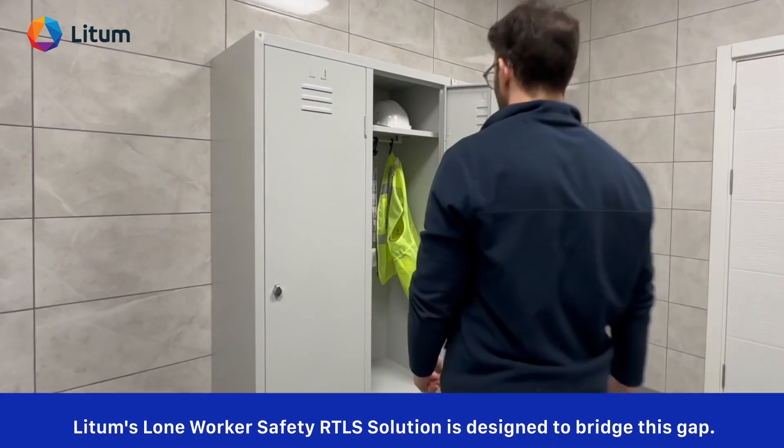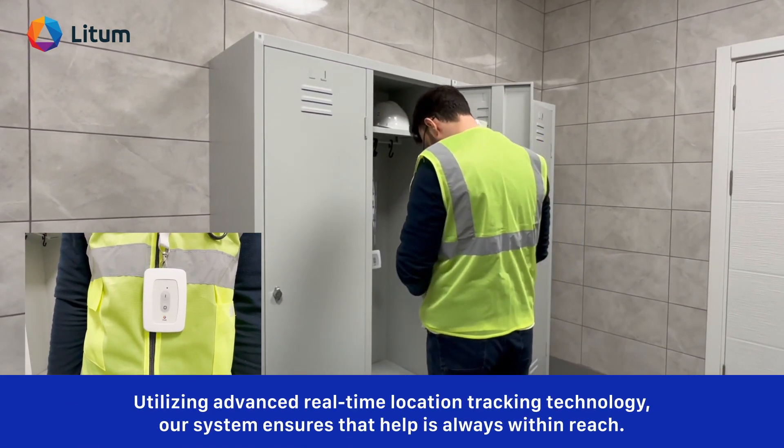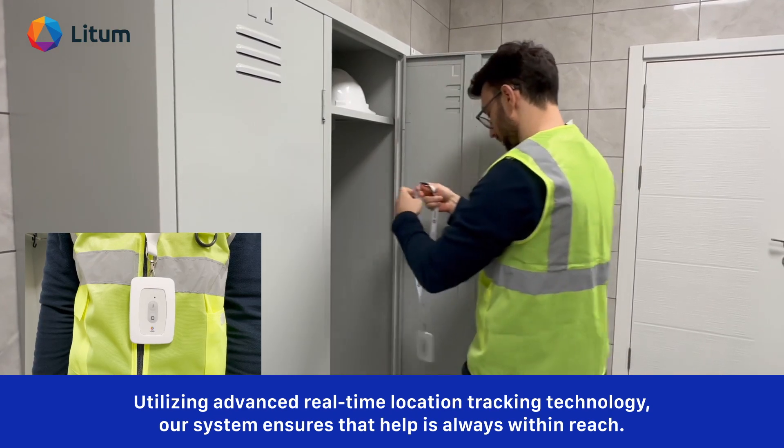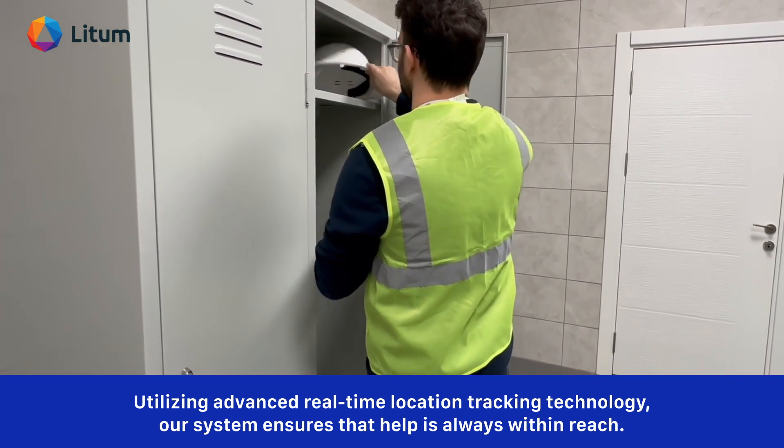LIDM's lone worker safety RTLS solution is designed to bridge this gap. Utilizing advanced real-time location tracking technology, our system ensures that help is always within reach.